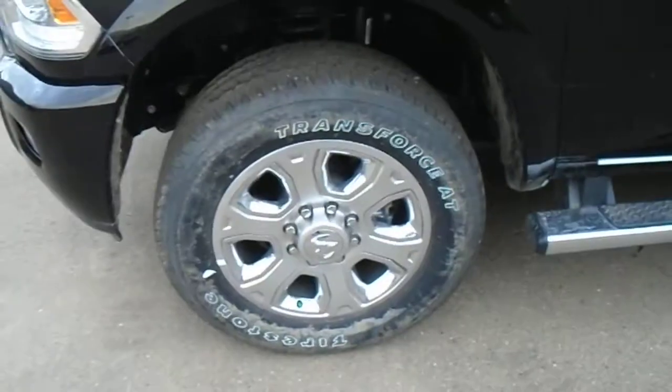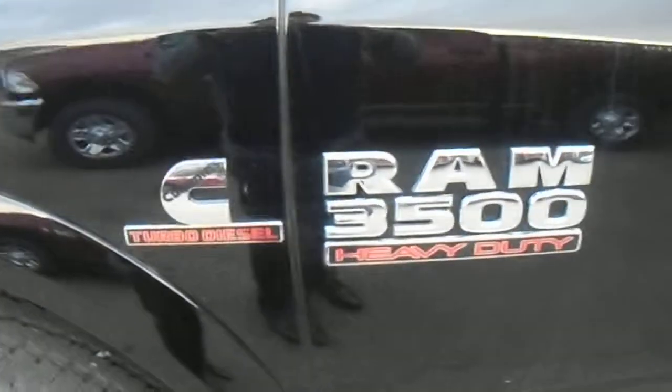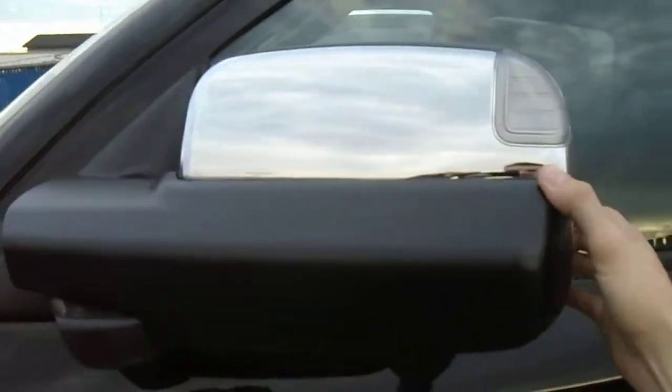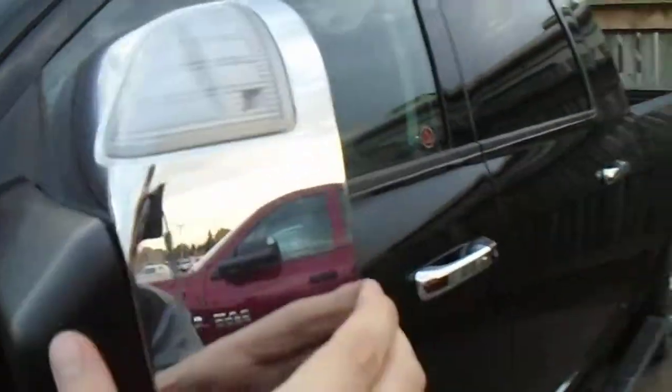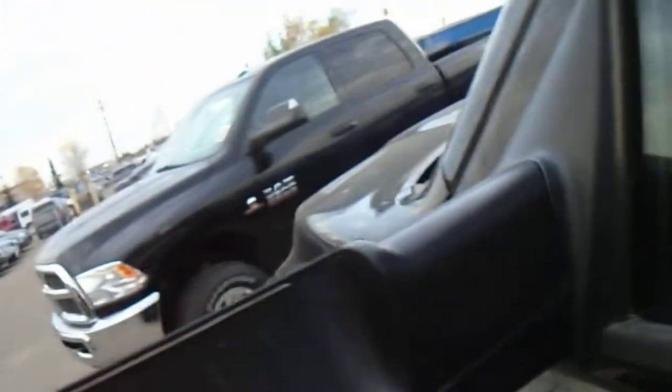Along the side here you got really nice chrome rims, some nice chrome inserts, 3500 badging with the Cummins turbo diesel badging. Chrome breakaway tow mirrors — these are going to fold either way and also fold upwards for when you're towing, to help you see a full range of your trailer. These are also heated, so if they get frosted over all you got to do is pop on the defrost and you're good to go.